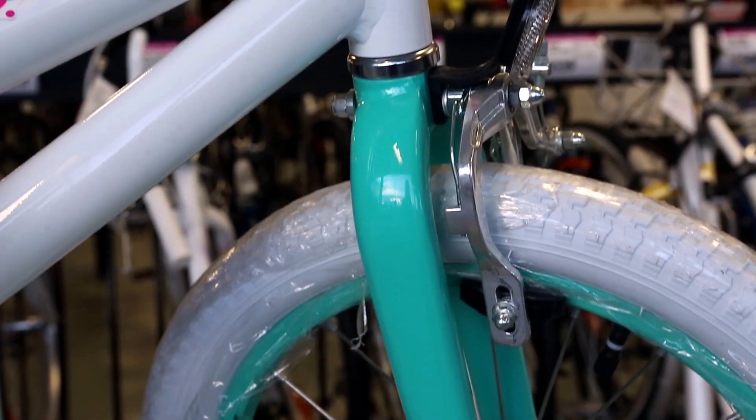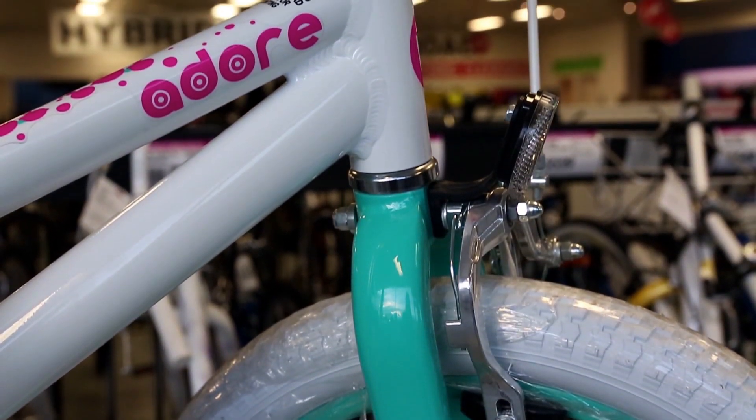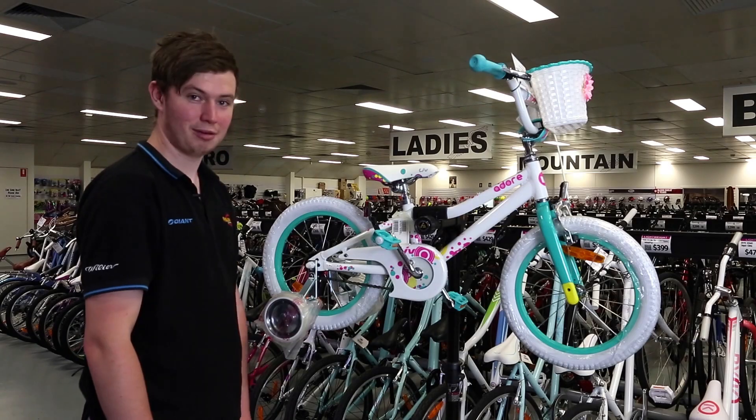I think any girl is going to love riding this bike, so you should come in, your daughter should have a test ride and have fun.